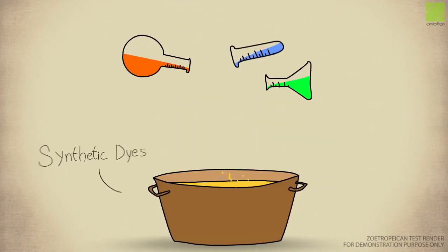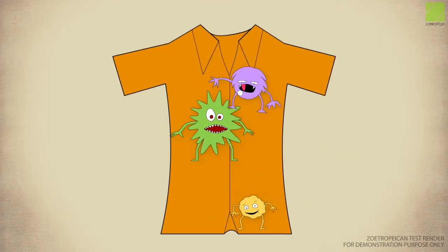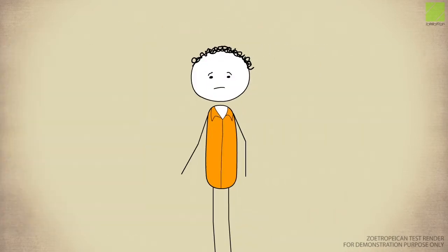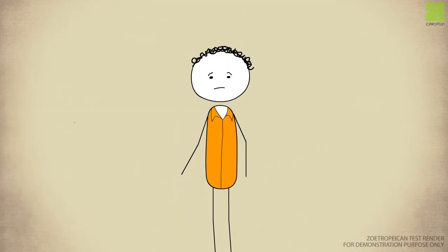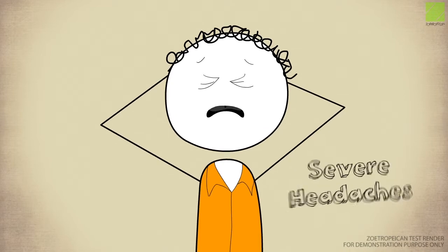Conventional clothing is dyed using synthetic chemicals. These chemicals are absorbed by the skin. When clothes are washed, the color tends to run. Prolonged contact enables the dyes to get absorbed by the skin. These chemicals can lead to skin irritations, headaches and allergies.